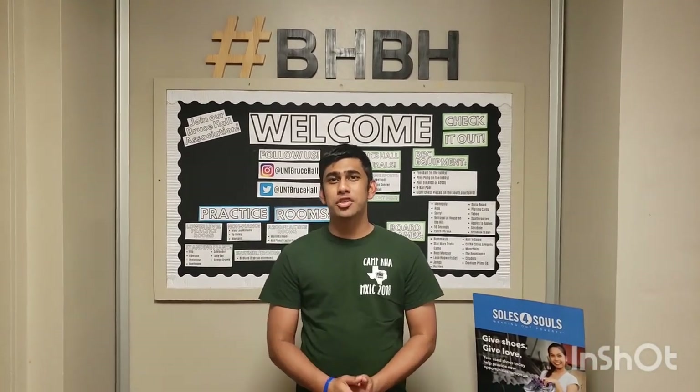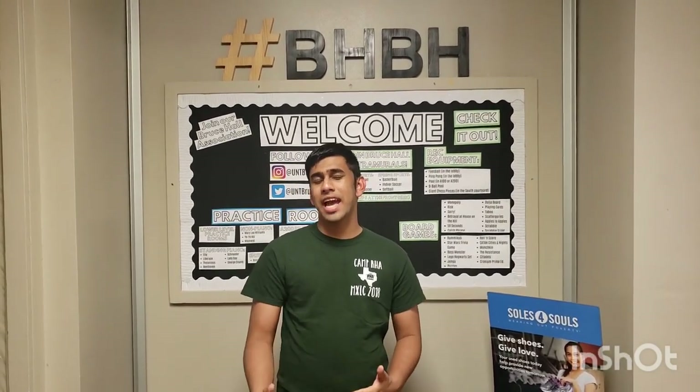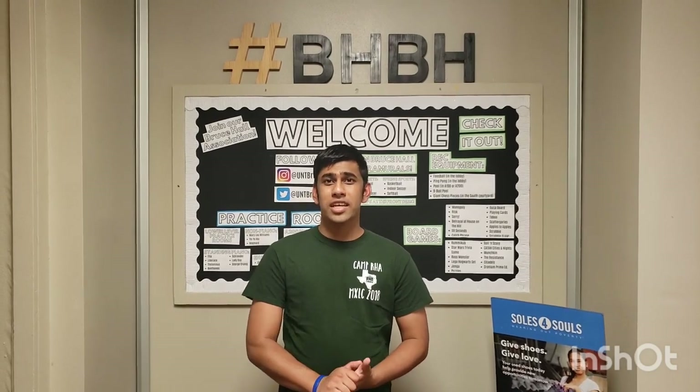What's up guys, it's Moose here and today we're going to be giving a tour of Bruce Hall at the University of North Texas. I looked at Bruce Hall on the internet and saw a lot of tours but they weren't extremely accurate and up-to-date, so in this video we're going to be giving you an up-to-date tour of Bruce for fall 2020, looking at how the building looks, everything in the building, and also the room. Let's get right to it.